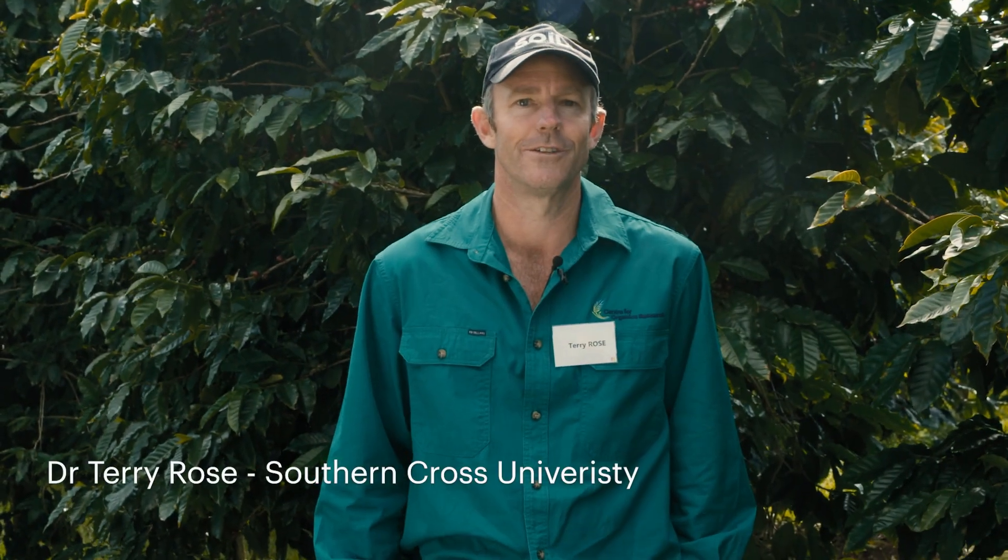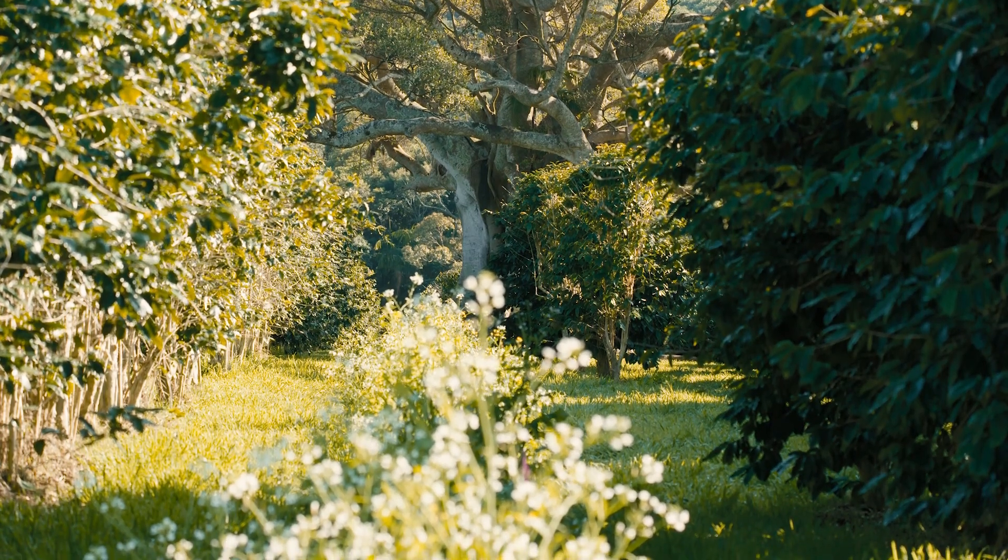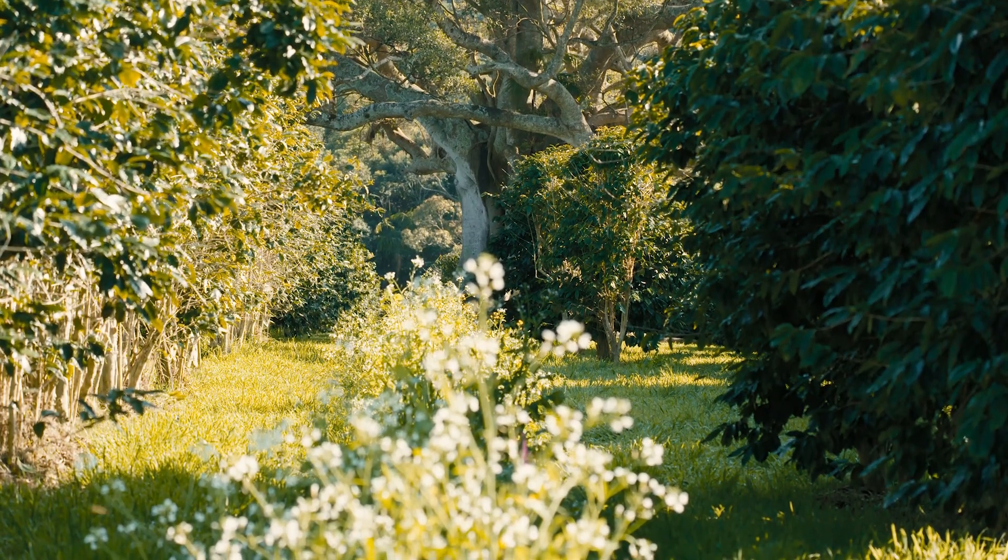Terry Rose is my name from Southern Cross University. We're here at Zenfeld's Roastery and Coffee Plantation. Today we have a field day looking at some cover crops that we're planting between the coffee trees in their orchard.